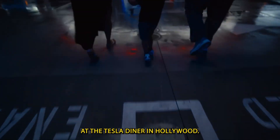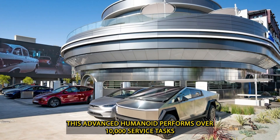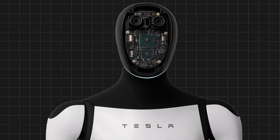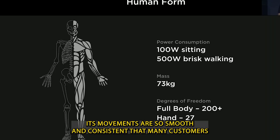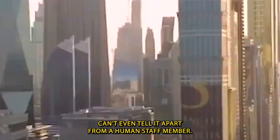At the Tesla Diner in Hollywood, this advanced humanoid performs over 10,000 service tasks each month, collecting thousands of hours of real-world data. Its movements are so smooth and consistent that many customers can't even tell it apart from a human staff member.